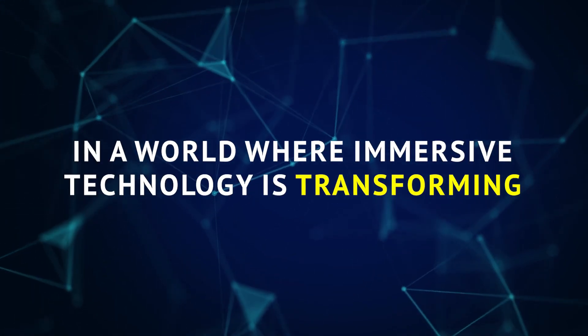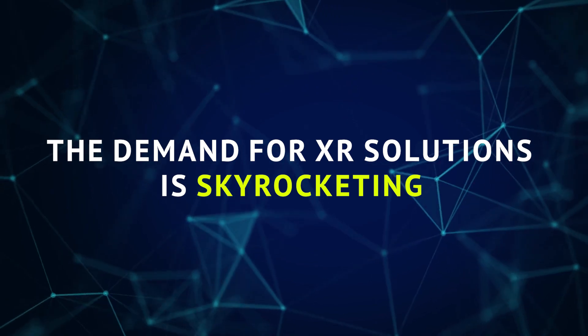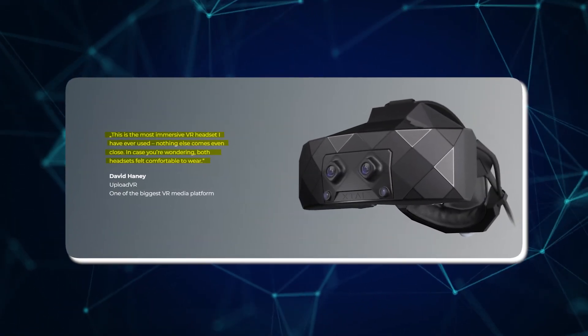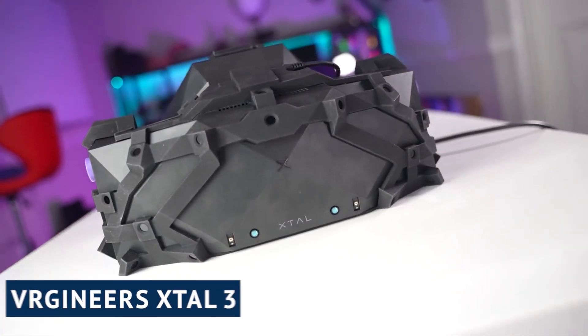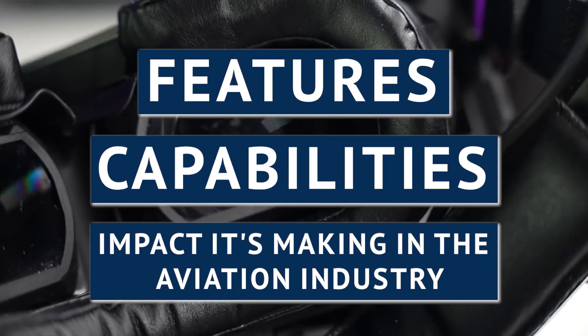In a world where immersive technology is transforming the way we connect and learn, the demand for XR solutions is skyrocketing. Today we embark on a journey to explore one of the most advanced and highly acclaimed MR headsets, the VRGineers XTOL 3. Join us as we uncover its features, capabilities, and the impacts it's making in the aviation industry.